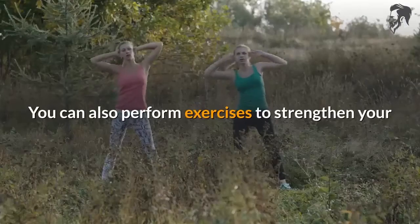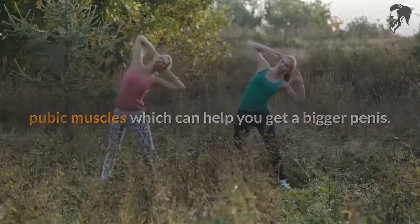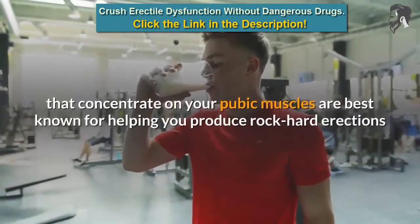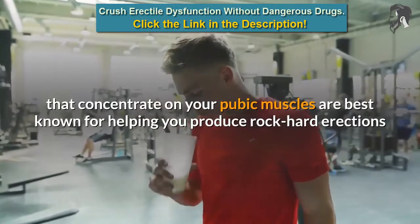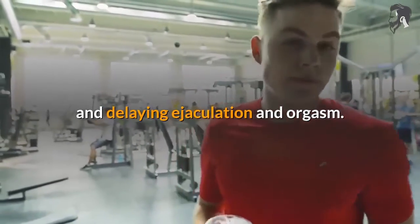You can also perform exercises to strengthen your pubic muscles, which can help you get a bigger penis. However, the exercises that concentrate on your pubic muscles are best known for helping you produce rock hard erections and delaying ejaculation and orgasm.